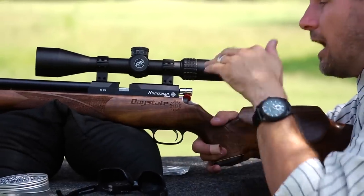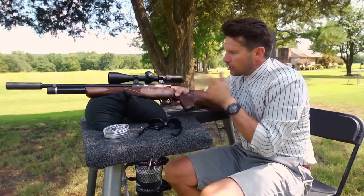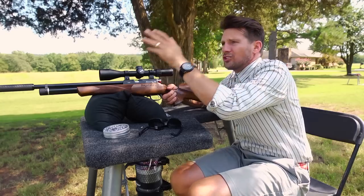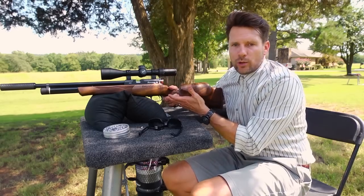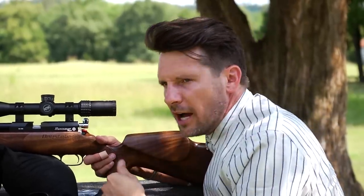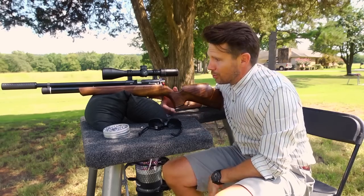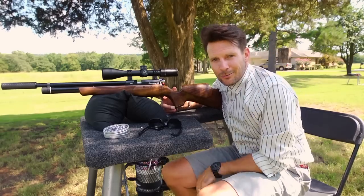Guys, this is it right here — the Daystate Huntsman Regal XL in 22 caliber. This is a fantastic, very sharp looking, nice, lightweight, obviously very powerful, and accurate at any distance — even up to 100 yards and 120 yards. Once I figured out what I was hitting, two right in the center. This is a gun you can do anything and everything with: competition, hunting, field target, bench rest — you can do it all. Get buttoned up, slick your hair back, and go out and do some air gun shooting. Thanks for watching, we'll see you next time.